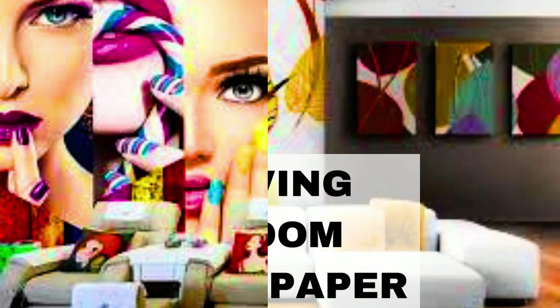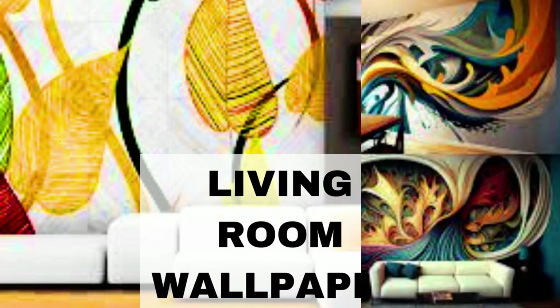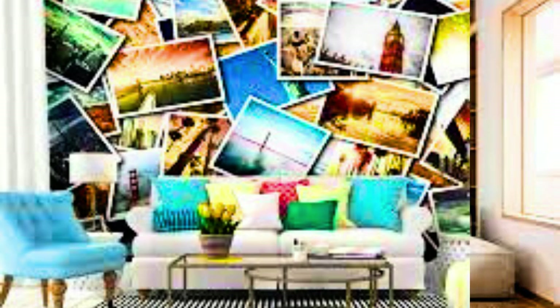The possibilities are limitless — you can choose from an array of patterns, colors, and designs, or even upload your own artwork or photographs to create a truly one-of-a-kind wall covering. Unlike traditional paint, custom wallpaper not only adds a layer of aesthetic appeal to your home, but also a sense of depth and texture, elevating the ambience and character of your space.